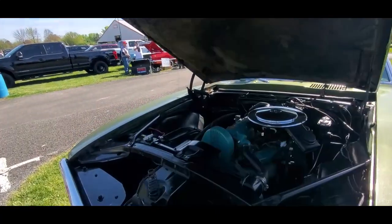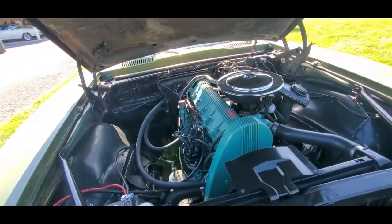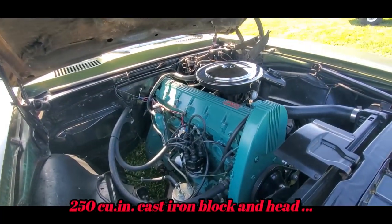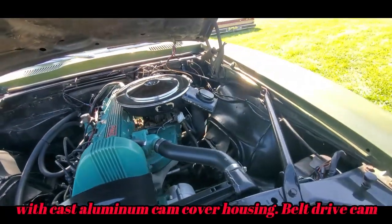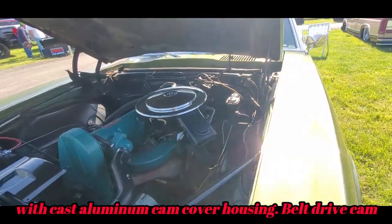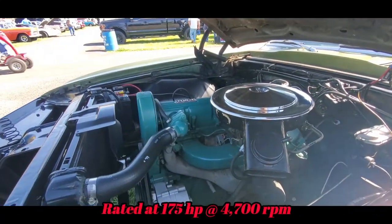It gets more interesting because it's got the original overhead cam straight six. I love it. It's got manual brakes and manual steering.